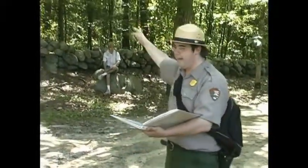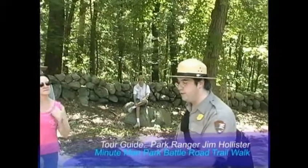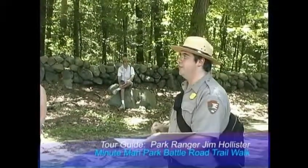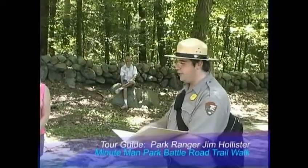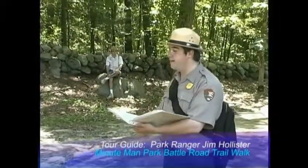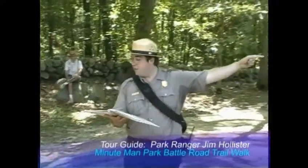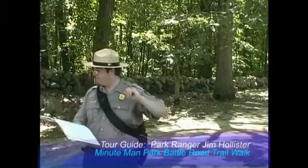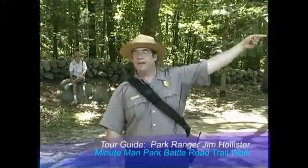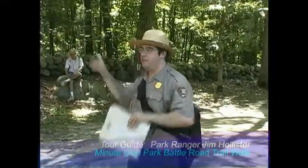I saw upon my right hand a vast number of armed men drawn out in battalion order, I dare say near a thousand, who on our coming nearer dispersed into the woods. So Baldwin says we dispersed into the woods, and Sutherland says they dispersed into the woods — and came as close to the road on our flanking parties as they possibly could. Upon our ascending the height to the road, they gave us a very heavy fire, but some shot from the left drew my attention — I saw a much larger body drawn up to the left. So they're being shot on the right by Baldwin, and shot on the left by Edmund Foster — caught between two fires.